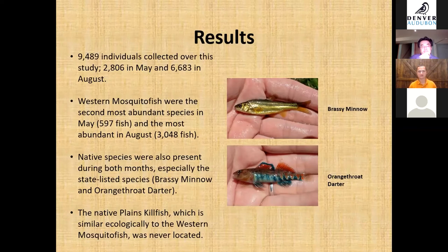For our results, we collected a total of 9,489 individuals over the entire study — 2,806 in May and 6,683 in August. Western mosquito fish were the second most abundant species in May and the most abundant species in August. We also found many native species present during both months, especially the state-listed Brassy Minnow and Orange Throat Darter. The native plains killifish was never located.